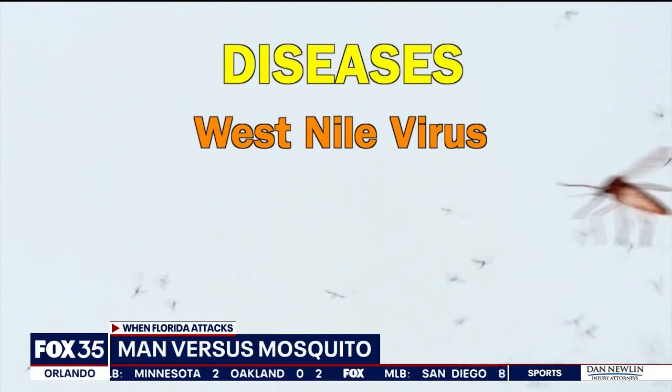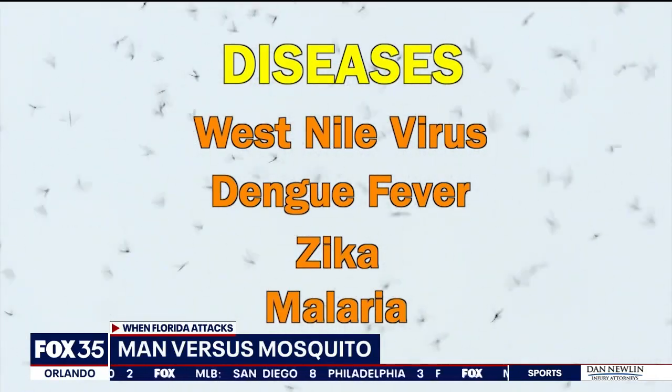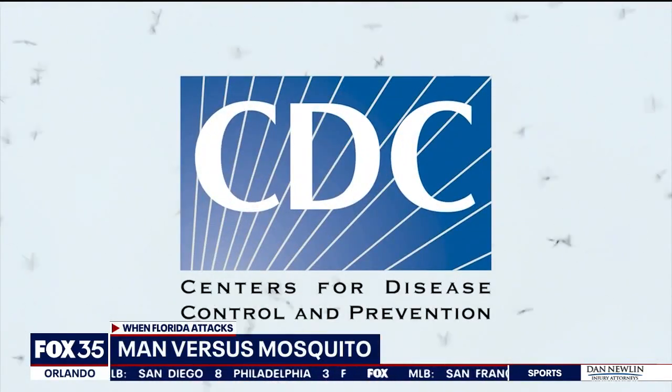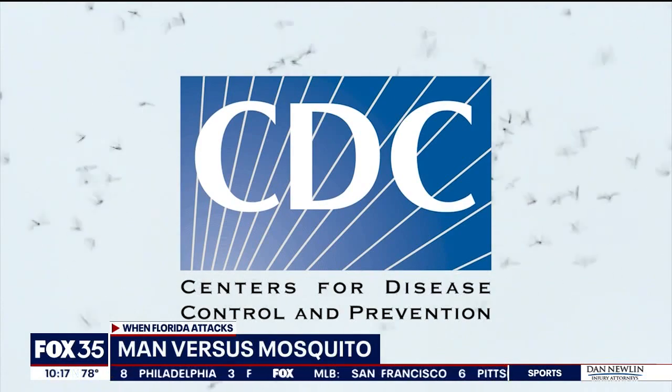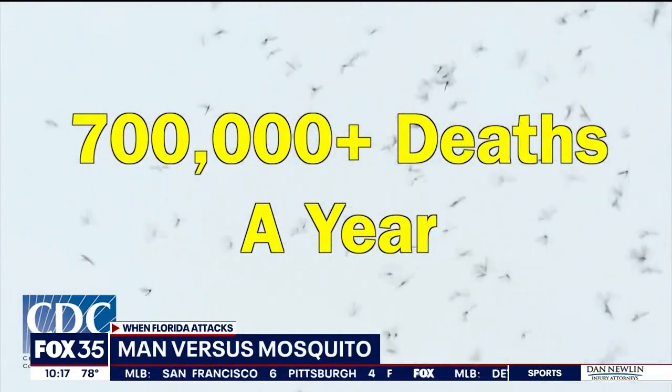Diseases such as West Nile virus, dengue fever, Zika, and malaria. This research is crucial since the U.S. Centers for Disease Control and Prevention says those types of vector-borne diseases cause more than 700,000 deaths a year. Anything we can do to bring down the suffering, bring down that burden in countries across the world — that would be the goal.